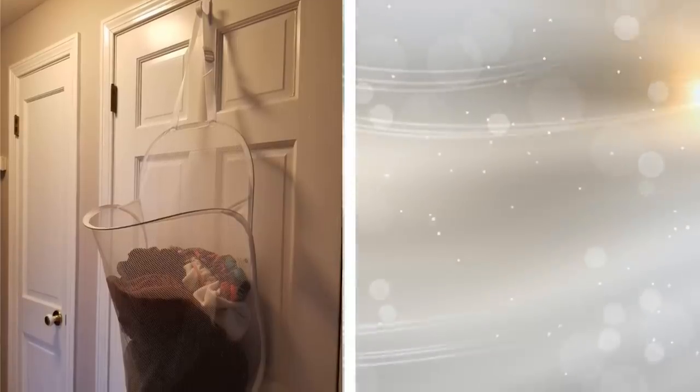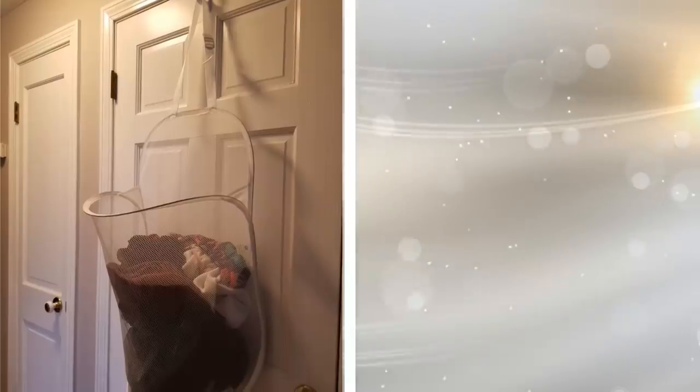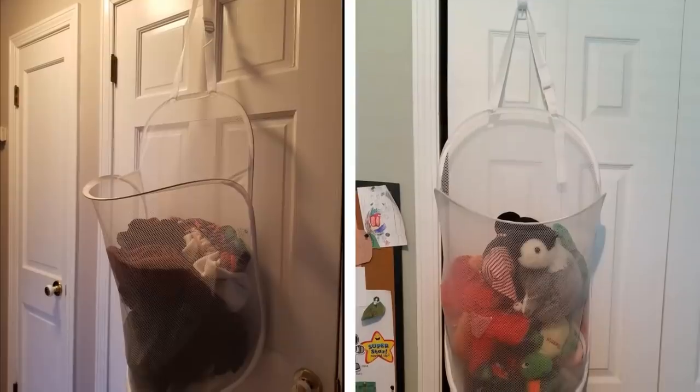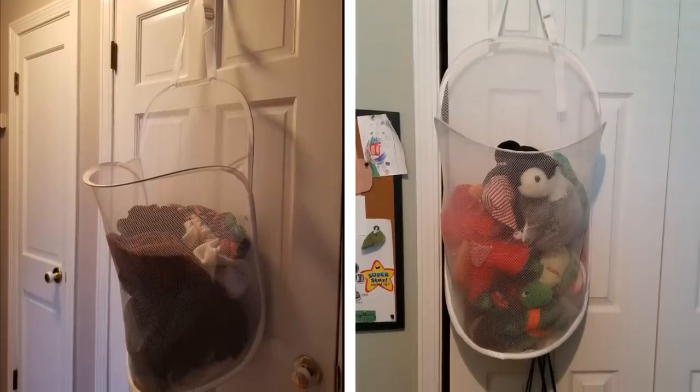19. In preparation for laundry day, don't keep your laundry bag in the corner on the floor. Get that bag up off the floor and hang your laundry bag on the door. This way, you are freeing up space on your floor and keeping it out of the way until you are ready to do the laundry.